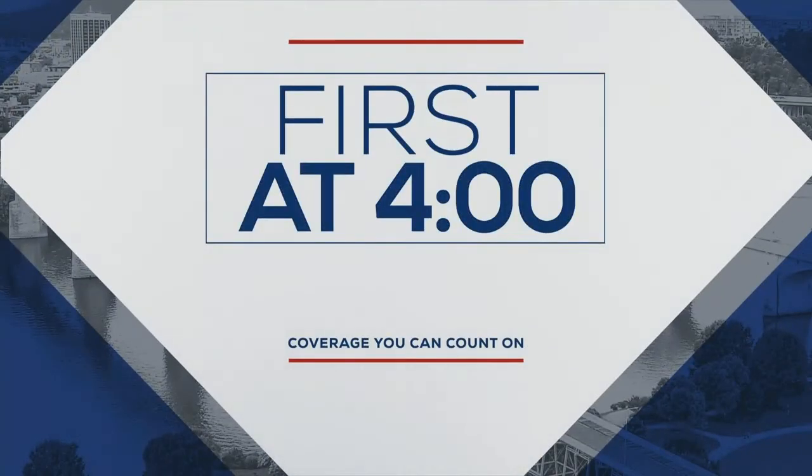Today is the 50th anniversary of Earth Day, and locally TVA is able to provide cleaner electricity through its nuclear power generation. Our Allison Pryor takes a behind-the-scenes look at the Sequoia plant. Back in March, I was able to go inside the Sequoia nuclear plant here in Soddy-Daisy to find out why nuclear energy is better for the environment and how the power is generated.